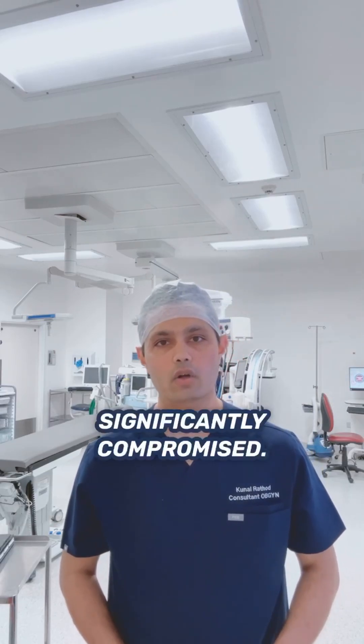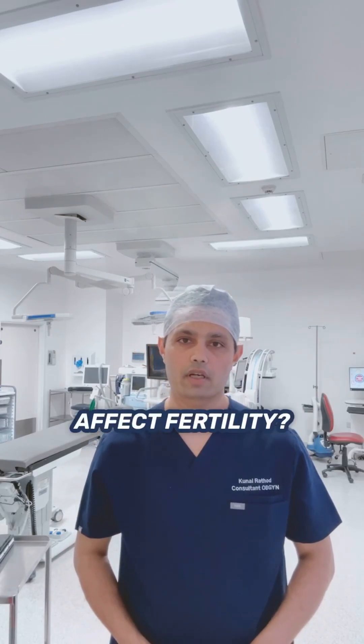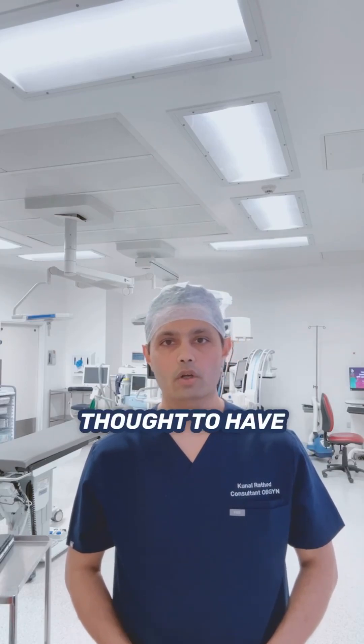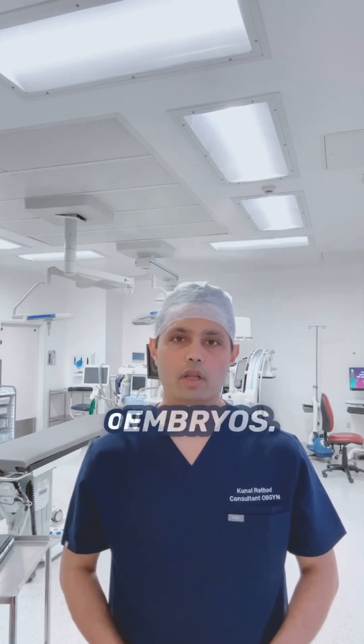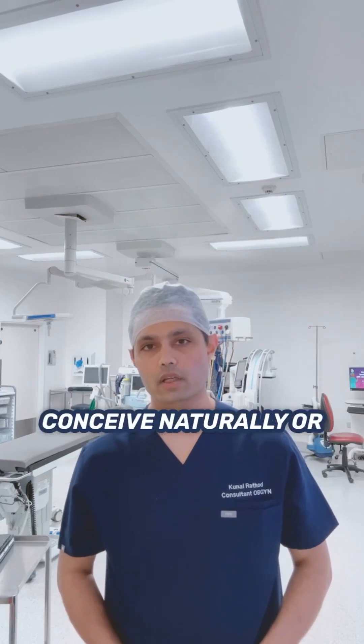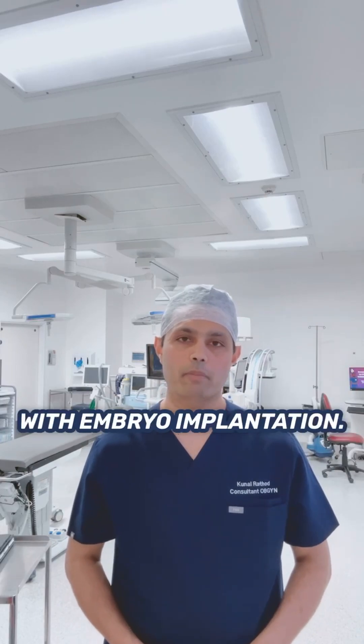fertility is significantly compromised. How does hydrosalpinx affect fertility? The fluid inside a hydrosalpinx is thought to have a toxic effect on embryos. Whether a woman is trying to conceive naturally or through IVF, the presence of this fluid can interfere with embryo implantation.